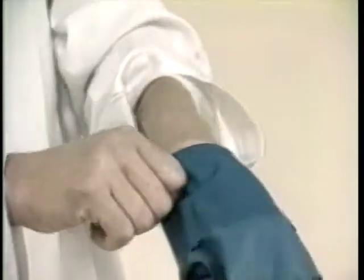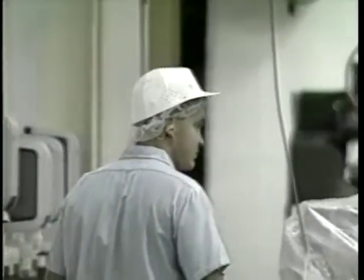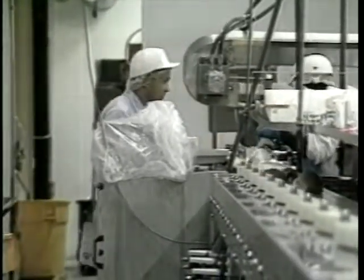Sick workers should never handle seafood, and those who have cuts or sores on their hands or arms should cover them with a secure bandage and gloves. Give new employees a thorough orientation on the rules and requirements, and provide all employees with periodic training.